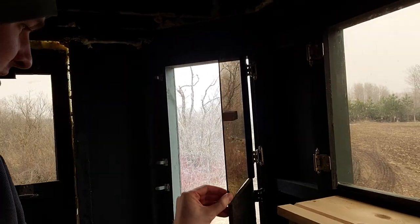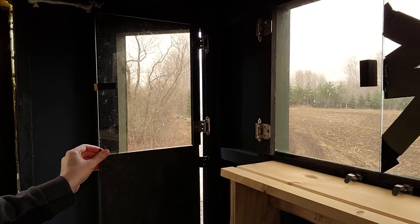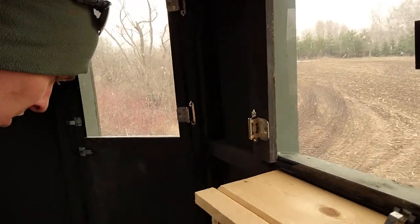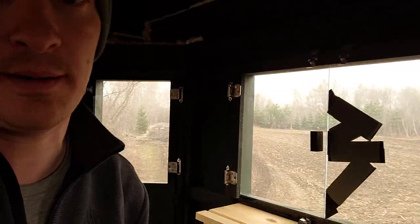A guy could modify this to make it a little better — so that way, if you pull the bottom window, the top window will automatically come with it. I'm a crossbow hunter, so I can get away with just opening the top window and it's not a problem.